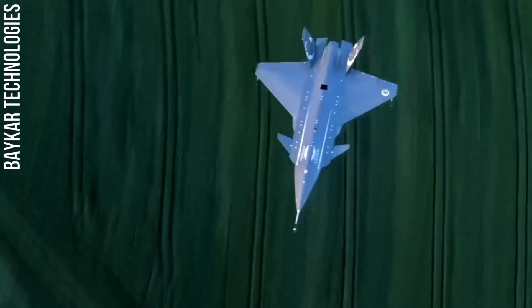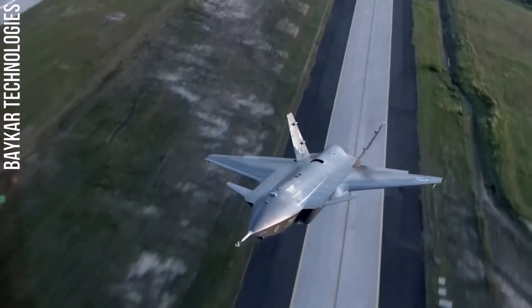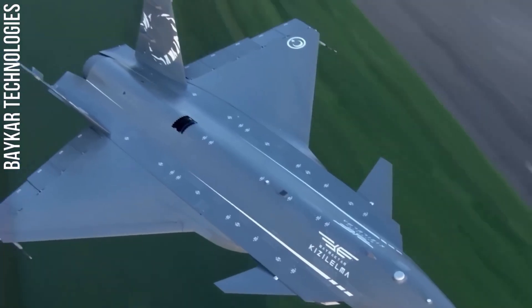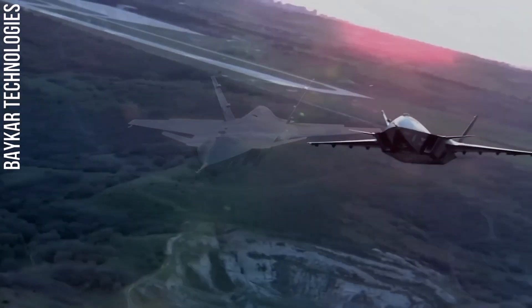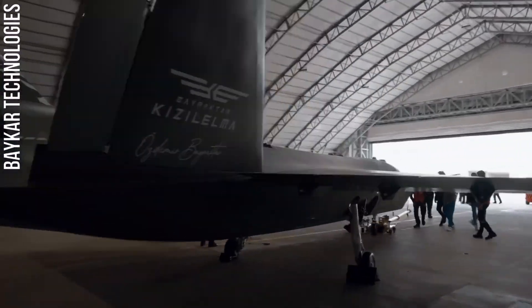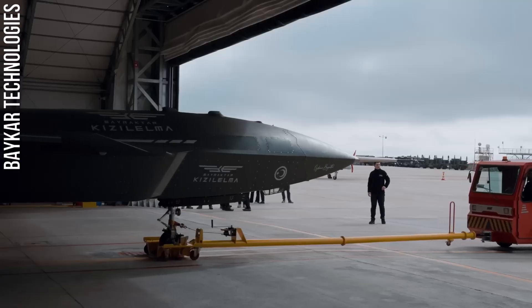Another key feature of the Kizilalma is its high-altitude and long-endurance capabilities. The Kizilalma can fly at altitudes of up to 30,000 feet and remain airborne for up to 5 hours. This allows it to operate over long distances and to carry out missions that would be too dangerous or difficult for manned aircraft.